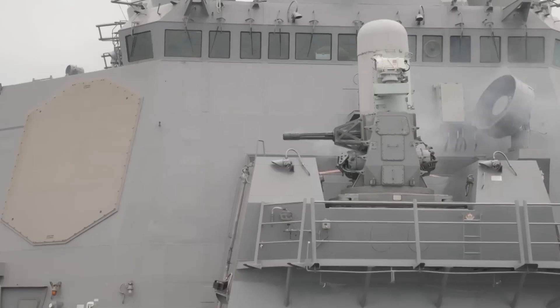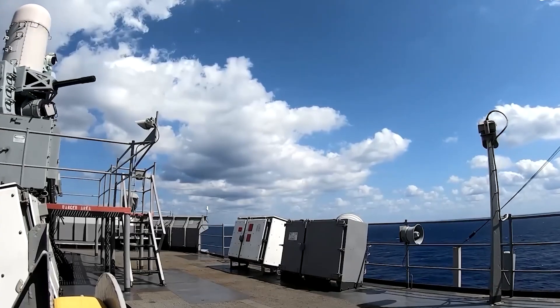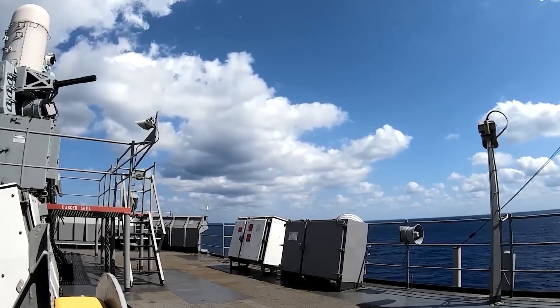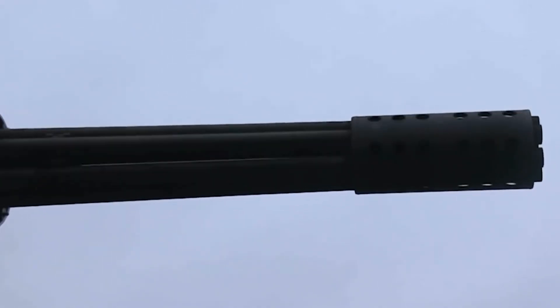the gun is typically mounted on a fast attack craft or other smaller vessel that operates in close proximity to the enemy. This allows the gun to provide cover fire for friendly forces during amphibious assaults, as well as to engage enemy vessels and shore installations.